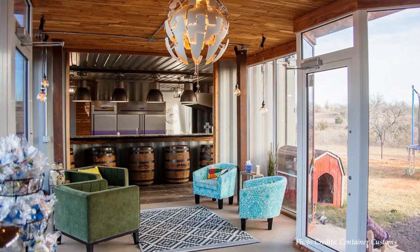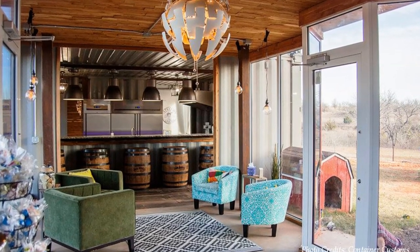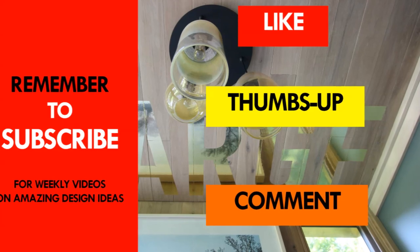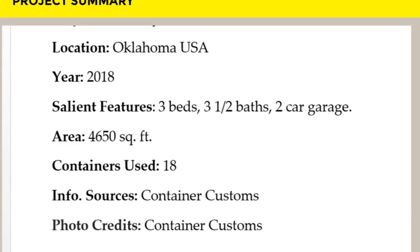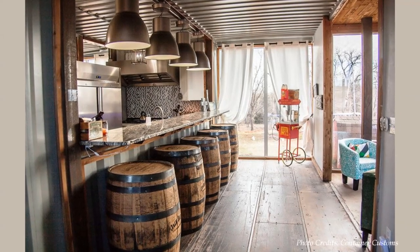Which part of this amazing family home appeals to you the most? Kindly give us your opinion by posting in the comments section below. If you like this video, give it a thumbs up and feel free to share it. All the information and photo credits belong to Container Customs. Thank you for watching.